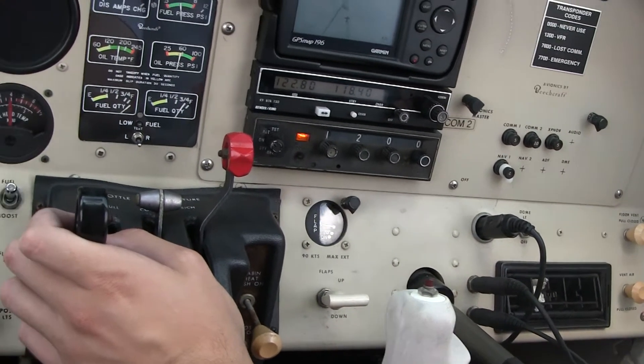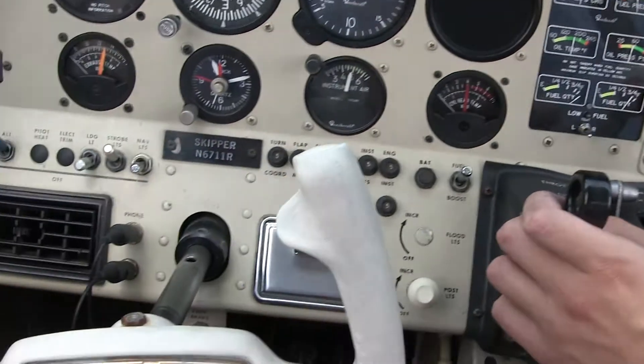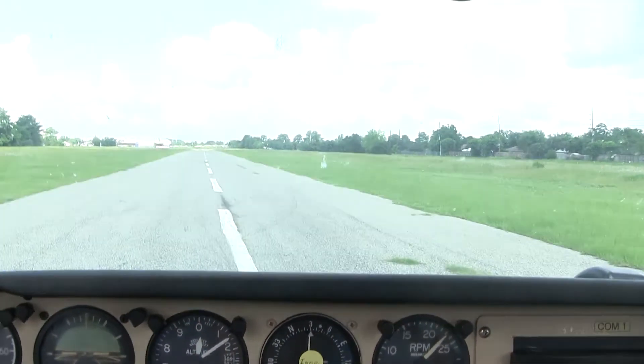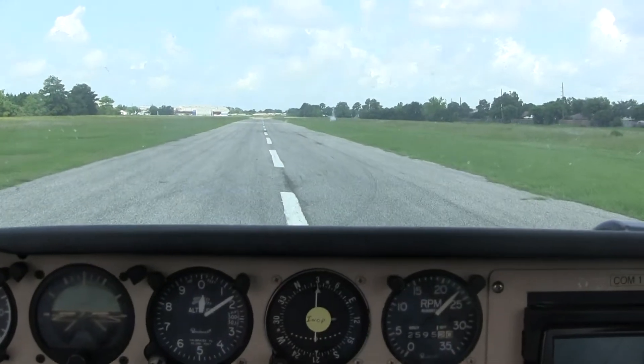The cockpit has two yokes — some call them sticks, control columns, or steering wheels. There's one for me, the co-pilot, and one for the pilot.